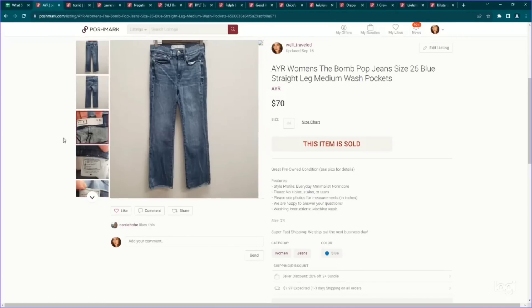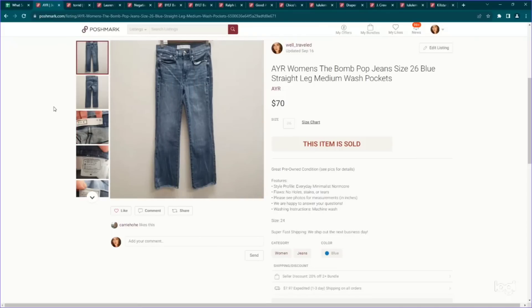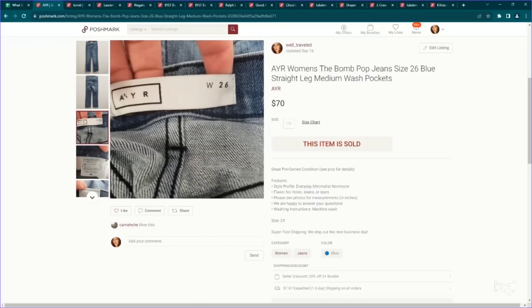Here is one of the AYR jeans that are left. I came across like a handful of these jeans all at one thrift store — this is a fantastic brand to get in just about anything. I was really excited to find the jeans. They were all pretty much really small sizes — this is only a size 26 waist, which is very small — but still a really great sell-through rate. So these are called the Bomb Pop jeans, size 26, and they sold for $70. Definitely anything in this brand — they make some tops that also perform really well.